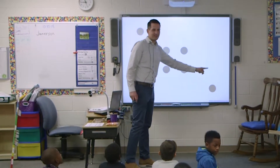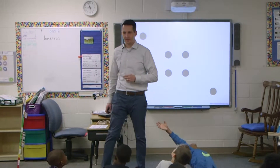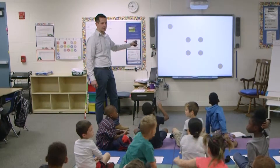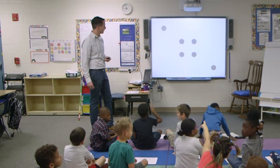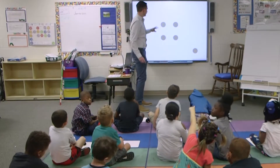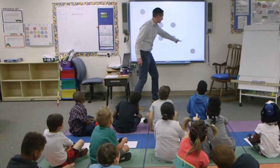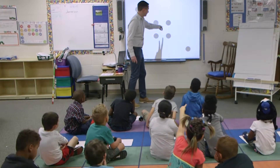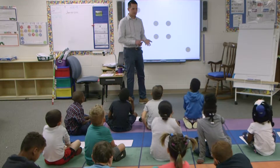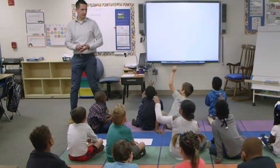Five and six? Did anyone see six, but they counted it a little bit differently? Amiya, how'd you count it? So I counted those two — you saw these two? Yes, and then the other two, and then those two. Is two and two and two six also? Yes, and then I counted by two. Interesting. All right, I'm going to show you another one.